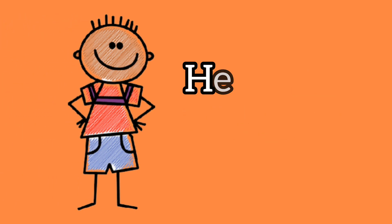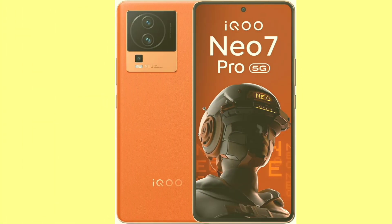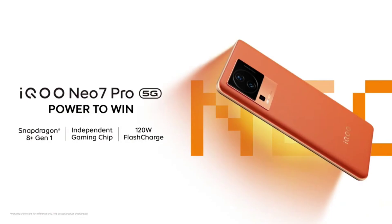Hey guys, welcome back to our channel! Today we have something really exciting to share — our first impressions of the brand new iCuNeo 7 Pro. This is Em here, let's get started.